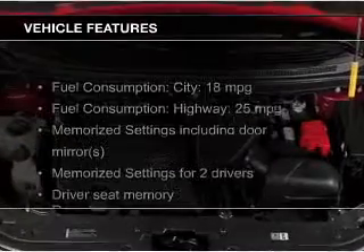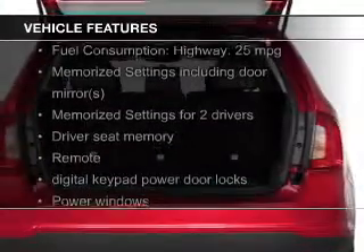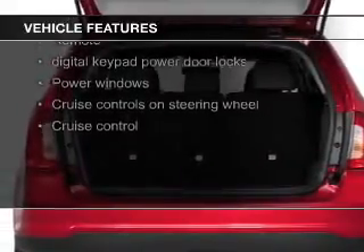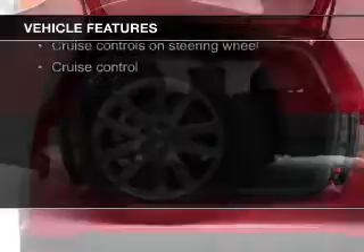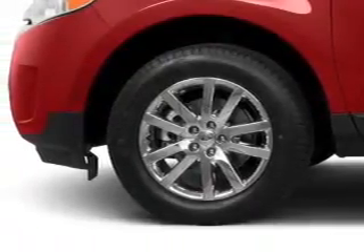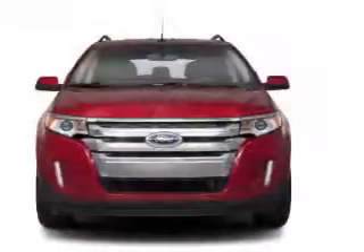The features include leather seats, heated seats, Bluetooth connectivity, Ford Sync voice activation, Sirius XM satellite radio, digital audio input, and auxiliary input, steering wheel controls, memory seats, and a premium sound system.